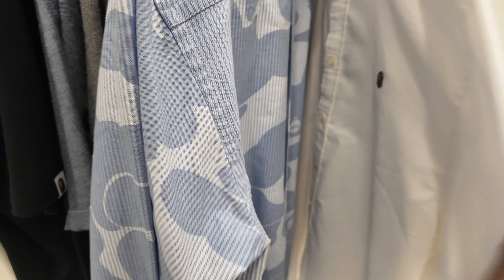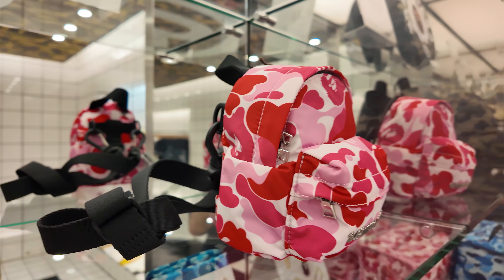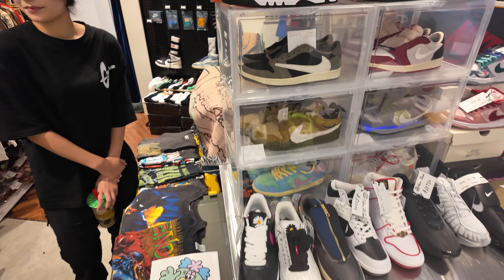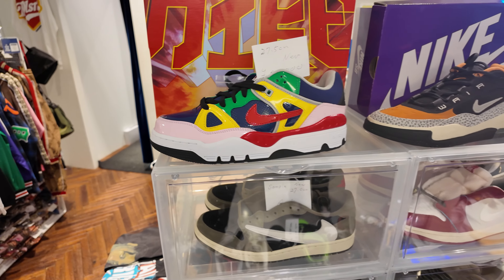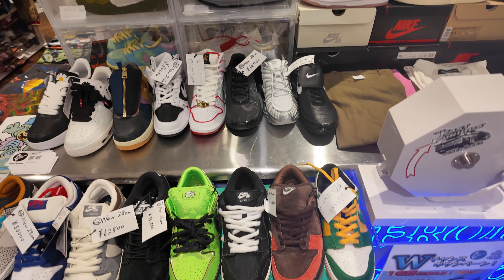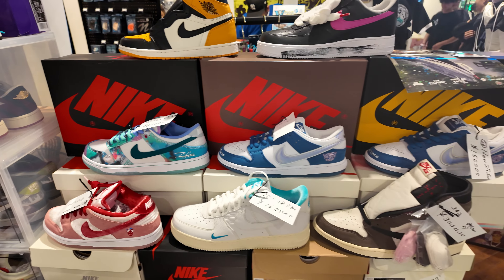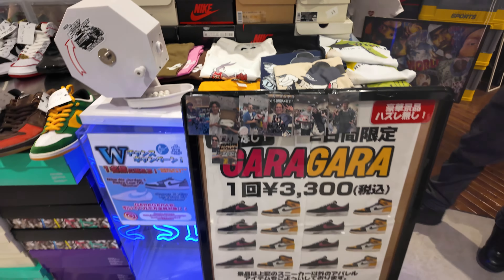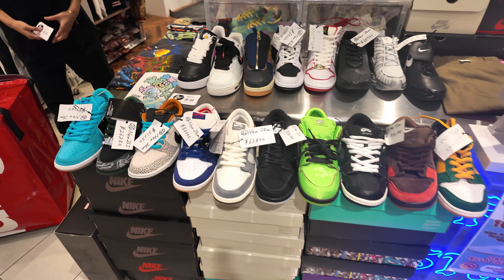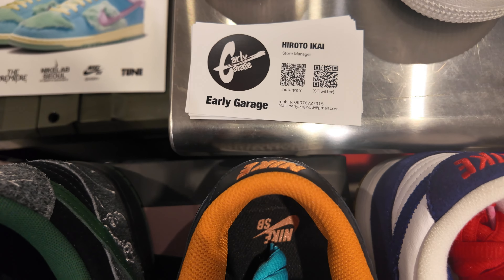And lastly, meron tayo ditong maliit na bag for accessories. So ayun lang yung nasa Bape. Next natin is the store Early Garage. And meron silang early release dito ng Nike. Meron din palang Japan exclusive - inverted yung logo. May mga Jordans din, SB Dunks, and even unreleased pairs na sobrang mamahal. Meron din silang promo - 3,300 yen for a raffle. Pwede yung palalunan yung mga yan. Ayun yung IG nila, follow nyo na lang.